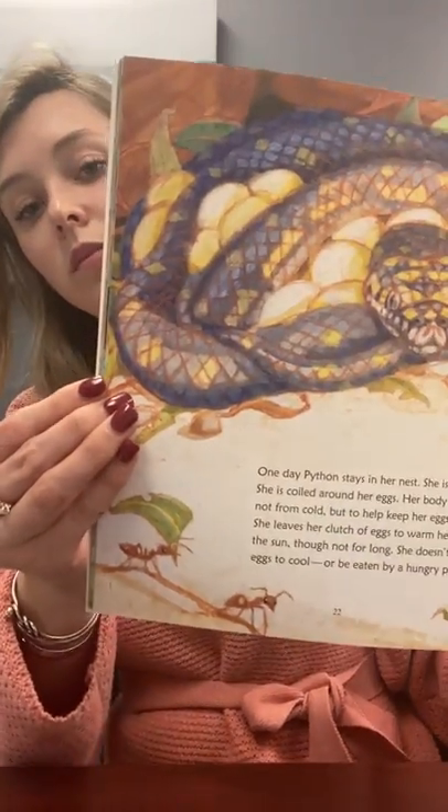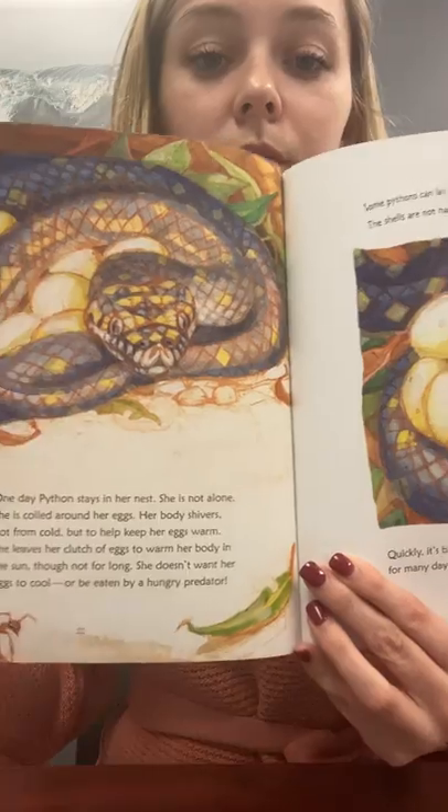One day, Python stays in her nest — she is not alone. She is coiled around her eggs. Her body shivers, not from cold, but to keep her eggs warm. She leaves her clutch of eggs to warm her body in the sun, though not for long. She doesn't want her eggs to cool or to be eaten by a hungry predator — quickly, it's back to her nest. And that's where she stays for many days and nights until... Look at all of her eggs! The fact says some pythons can lay clutches of more than 100 eggs. The shells are not hard like bird eggs — they are soft and leathery.